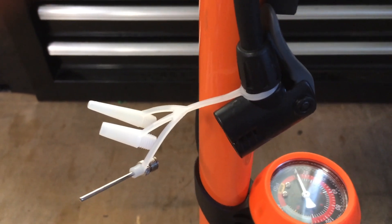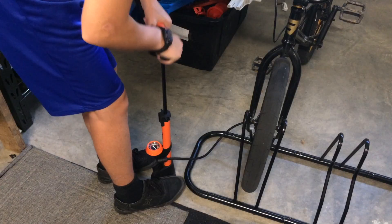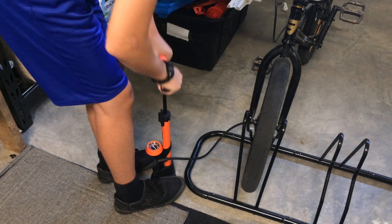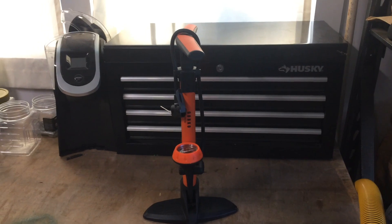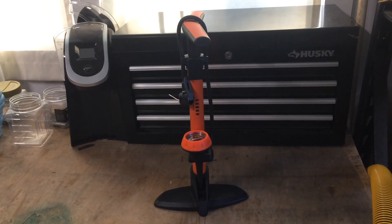Hello guys, my name is Ben and this is Bad Bikes. Today I'm going to give you my five favorite tools in the garage, starting with something that every bike shop should have: a floor pump.